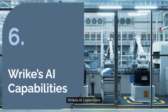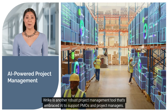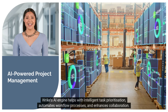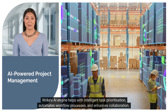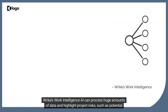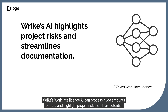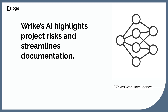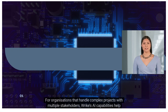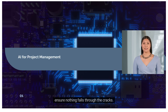Number six: Wrike's AI capabilities. Wrike is another robust project management tool that's embraced AI to support PMOs and project managers. Wrike's AI engine helps with intelligent task prioritization, automates workflow processes, and enhances collaboration. Wrike's Work Intelligence AI can process huge amounts of data and highlight project risks, such as potential bottlenecks or missed deadlines. It also provides AI-powered smart search and document processing to make project documentation less of a hassle. For organizations that handle complex projects with multiple stakeholders, Wrike's AI capabilities help ensure nothing falls through the cracks.